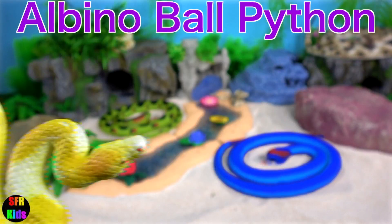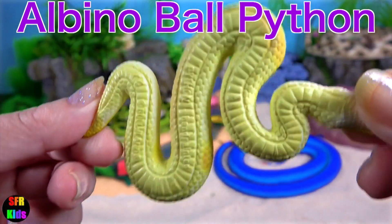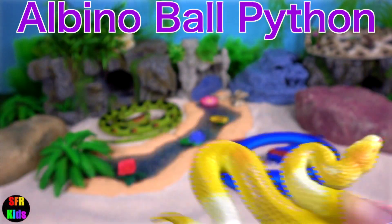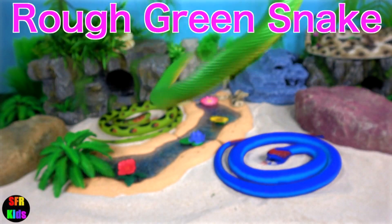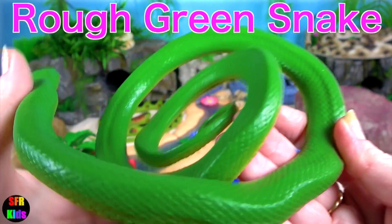Albino Ball Python is a python species found in Sub-Saharan Africa. The North Green Snake is a non-venomous North American colour breed.